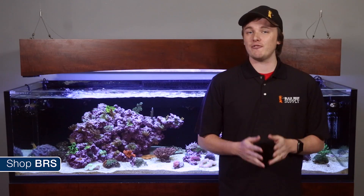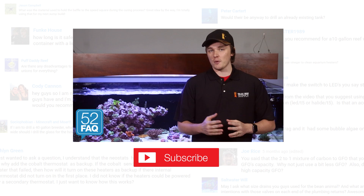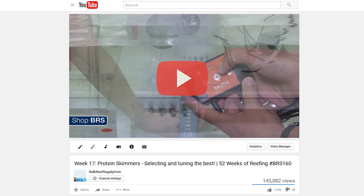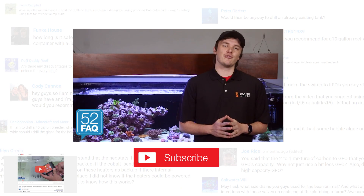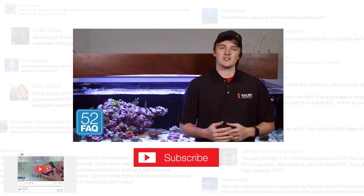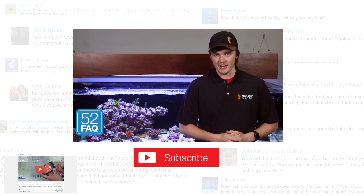In my experience, the benefits more than outweigh any potential issues. If you're interested in learning more about protein skimmers in the reef aquarium, do yourself a favor and check out Week 17 of 52 Weeks of Reefing: Protein Skimmers — Selecting and Tuning the Best. Don't forget, answering your questions is what the 52FAQ is all about, so ask us something you want to know in the comments area down below. See you soon with the next 52FAQ.